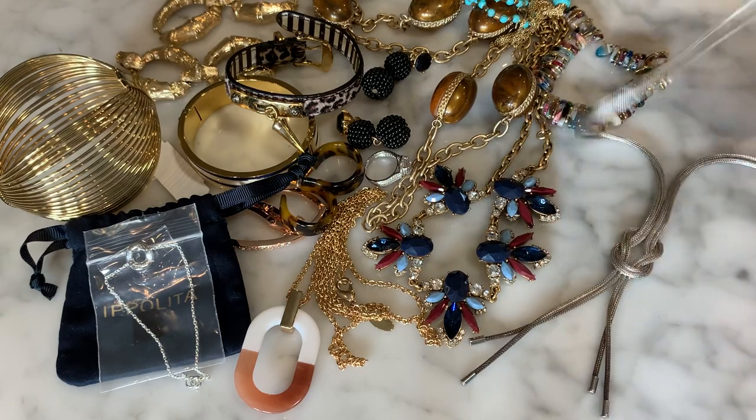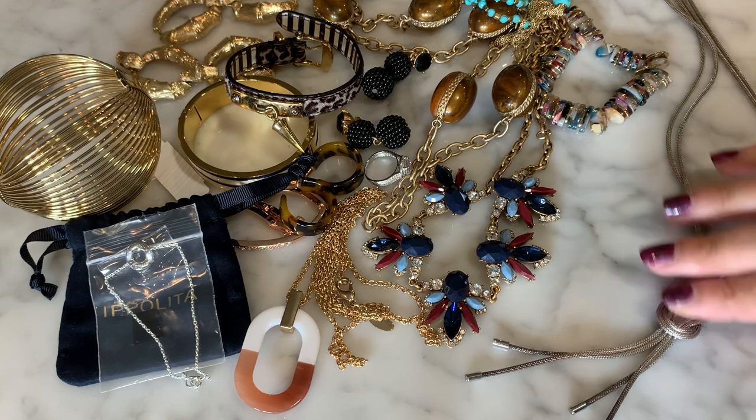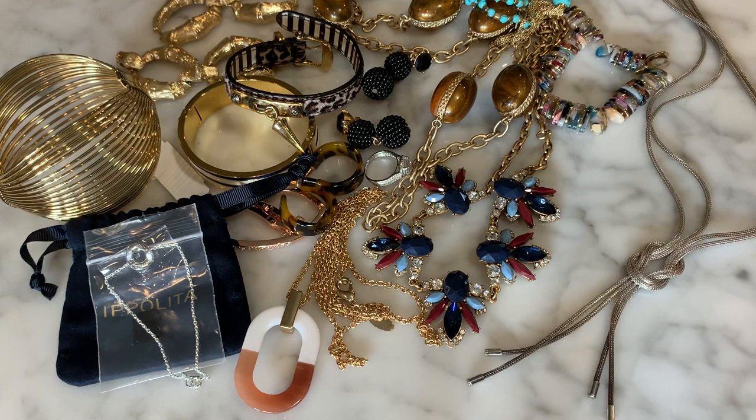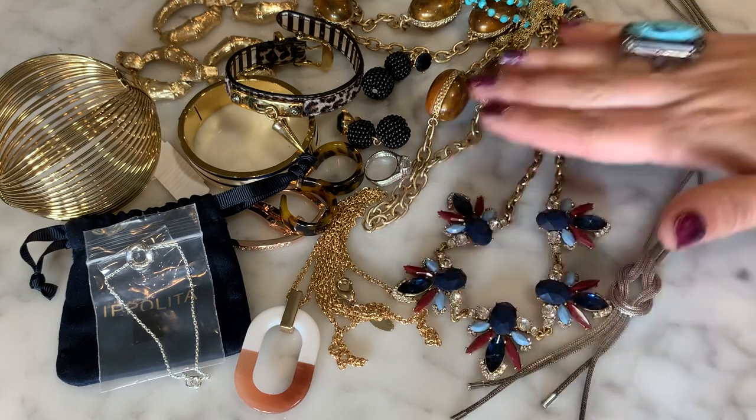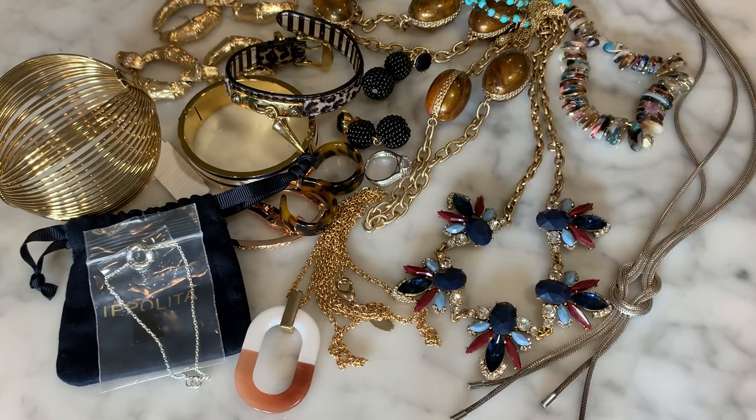I'm apologizing for all the noise — phone notifications, cat notifications. Anyway, this is the final piece in this ThredUP mixed 15-piece box.